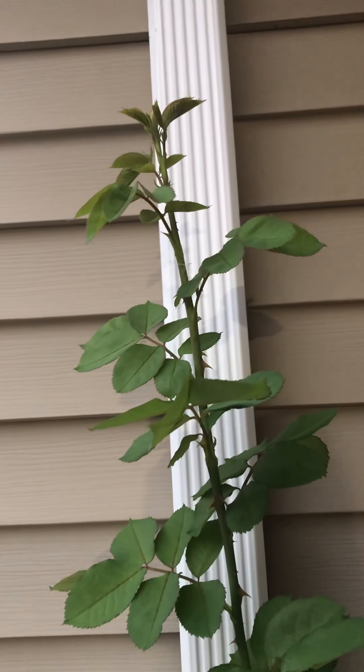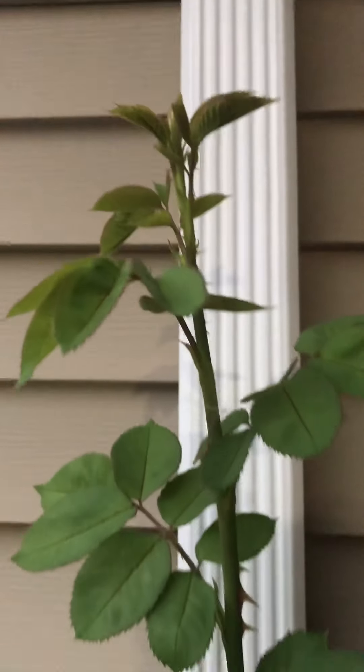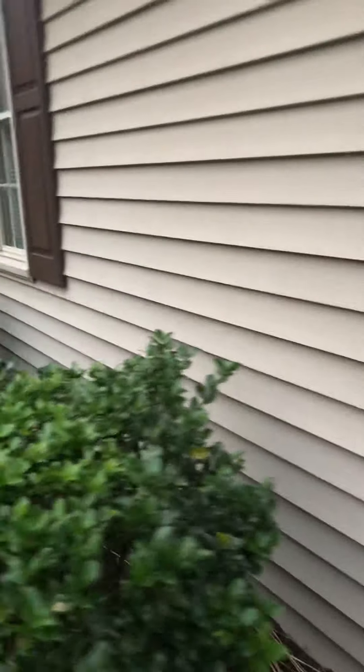That's some Jack and the Beanstalk kind of shit, isn't it? And it keeps going up and up and up. I don't see any bugs coming yet. Whatever, it's healthy — can't argue with that.